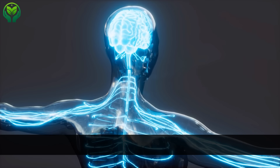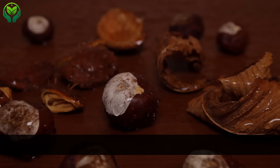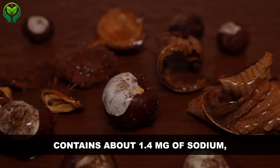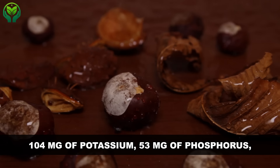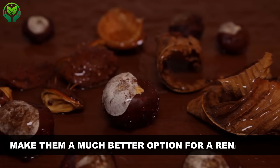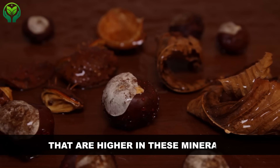Here's a detailed look at the nutritional content: 1 ounce, or 28 grams, of macadamia nuts contains about 1.4 mg of sodium, 104 mg of potassium, 53 mg of phosphorus, and 2 grams of protein. These values make them a much better option for a renal diet compared to other nuts that are higher in these minerals.